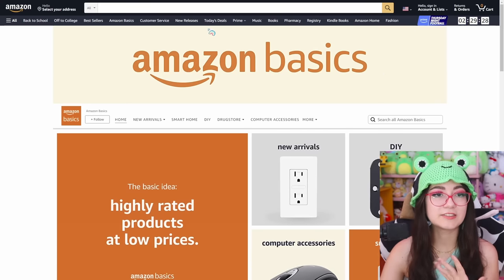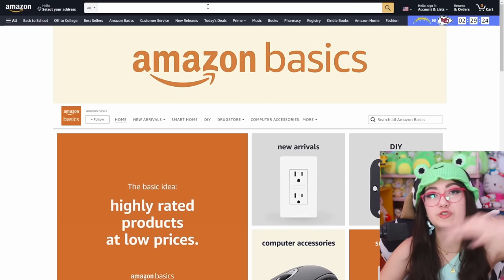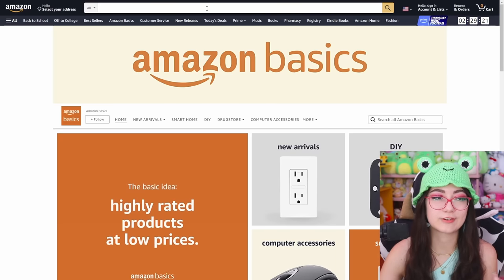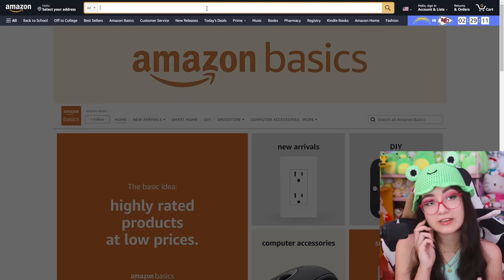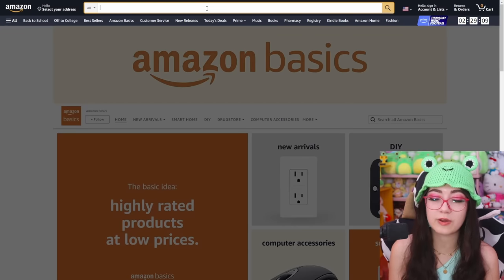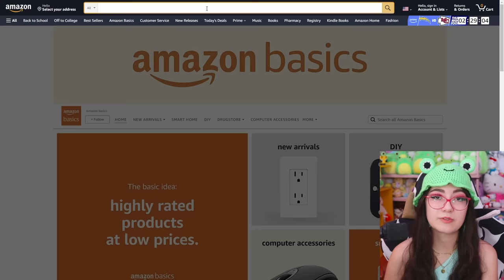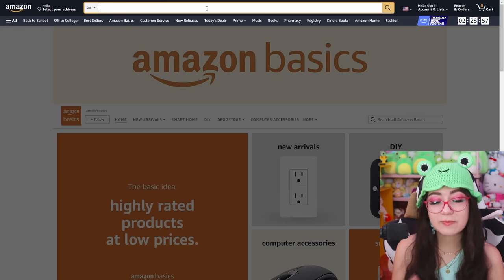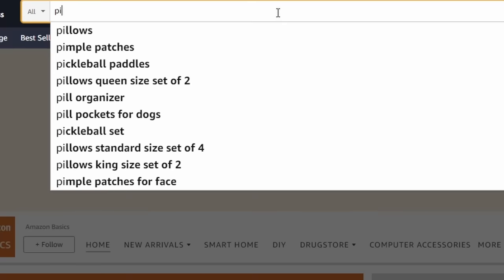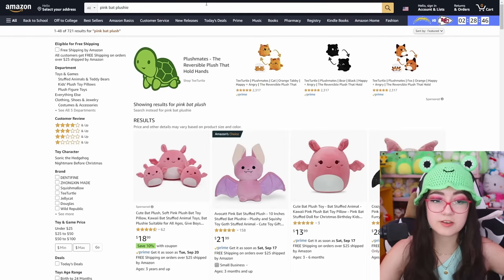We are here on Amazon.com. I had to click on the Amazon Basics tab because the homepage has this giant GIF playing of like sports or whatever. I don't think I saved the link to the one I found, so I'm going to try to find it — maybe we'll find some other stuff along the way. It was this really cute pink bat squishmallow, which I thought was really fitting with Halloween coming up. I'm not a big Halloween person, but I can get behind a pink bat.